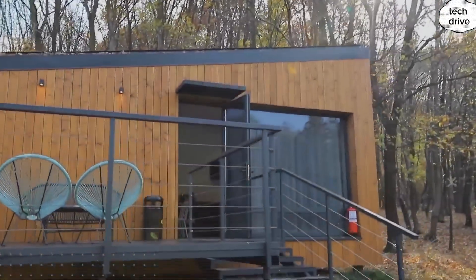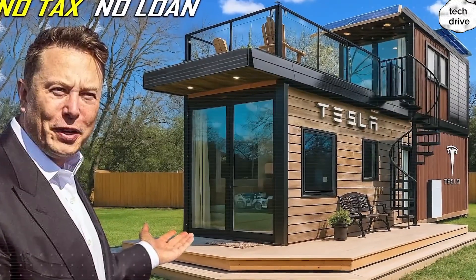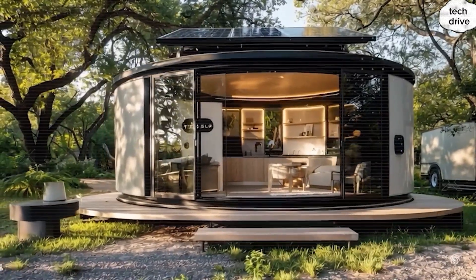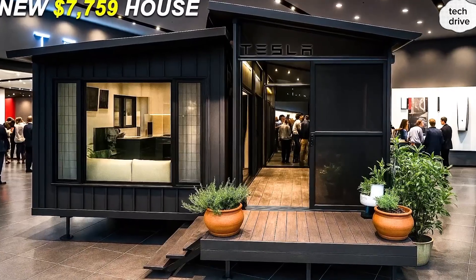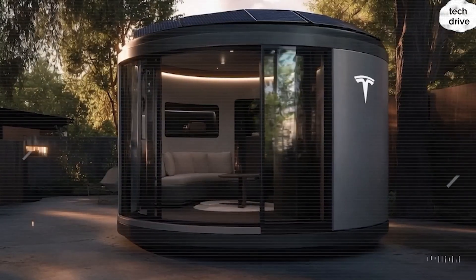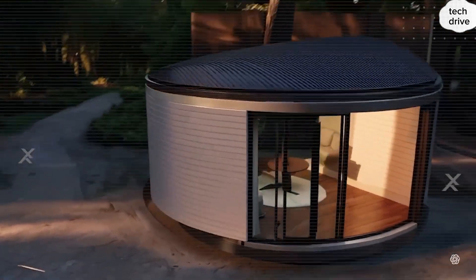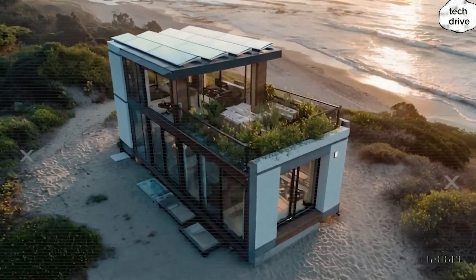Would you and your family feel more at peace in a home that actively protects your health, your privacy, and your comfort every single day? Drop your thoughts in the comments. The Tesla tiny house isn't just proof of concept — it's proof of possibility. Proof that modern design, cutting-edge materials, and true energy independence can fit inside less than 400 square feet. Proof that small spaces can feel more liberating than a mansion. And most importantly, it's proof that Elon Musk and Tesla are not just building cars anymore. They're building freedom.